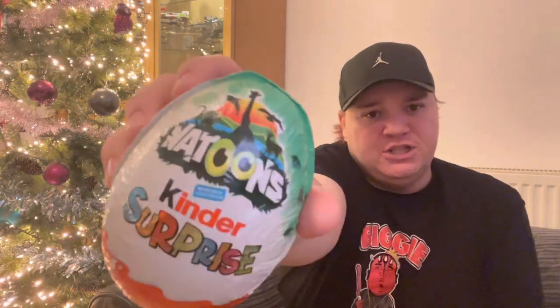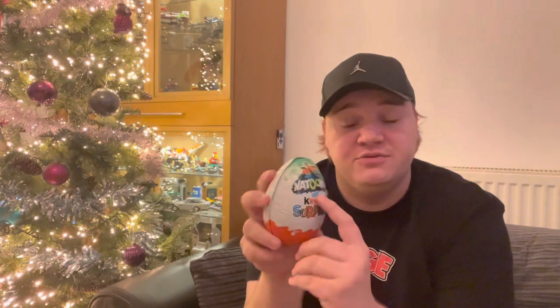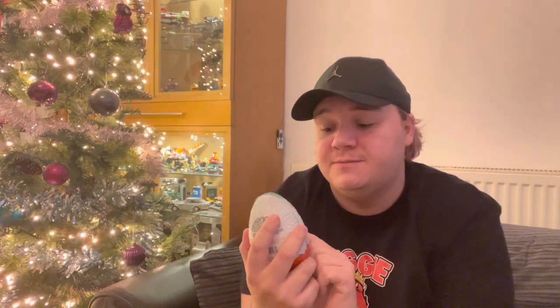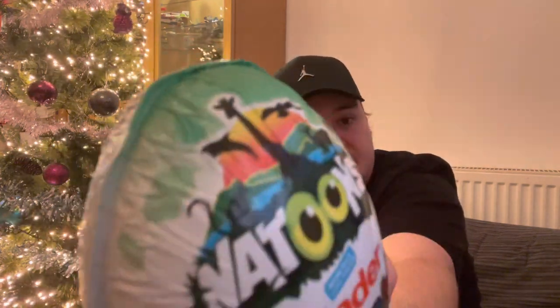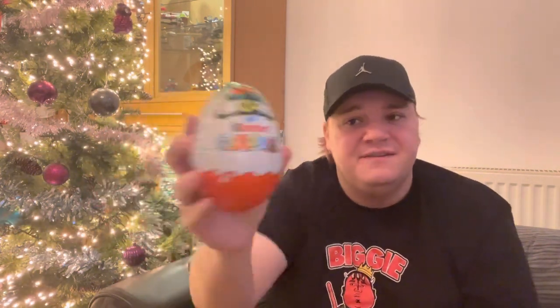Hello legends, it's your boy Link! It's Vlogmas day number eight and today we're going to be opening up a giant Kinder egg — it's about the size of my fist. It's called a Kinder Surprise Nattoons, which I'm guessing means 'natural tunes' because there's a picture of a monkey, a giraffe, some sort of eagle, and maybe a dolphin. It's got a toy inside, so it's basically a giant Kinder egg.